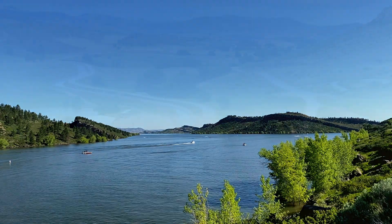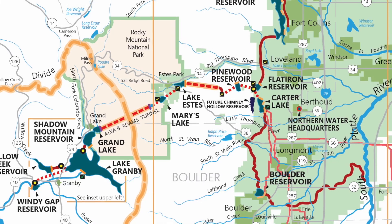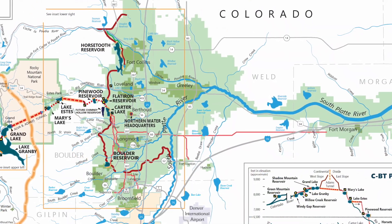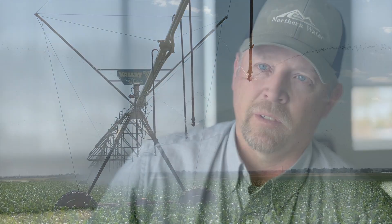During that time we've got three guys all the time — one on each feature — delivering water and making changes depending on what the orders are. To deliver all the water and supply it to all the water users and the people out here is probably the most important thing there is.